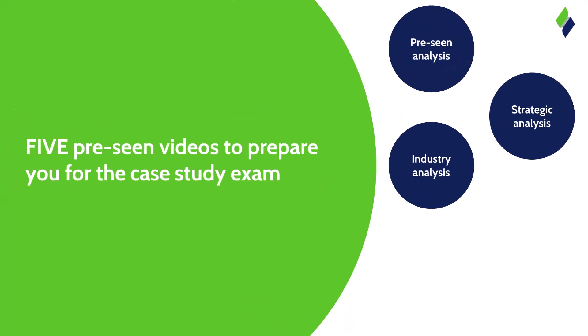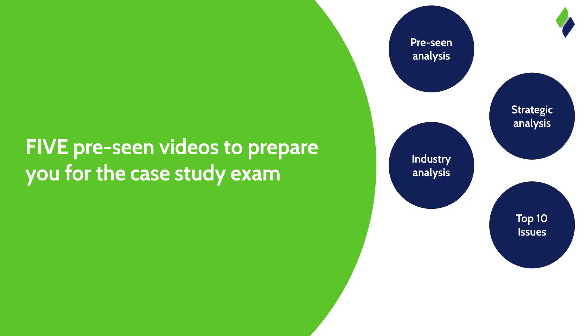The next clip is taken from one of our most popular videos — the Top 10 Issues video. This identifies the 10 most likely issues to appear in the exam based on our expertise and experience. Our OCS expert gives guidance on how to deal with those issues in your answers, advises on which models to use and key points to raise. Based on over 10 years of analyzing CIMA case studies, our predictions have been extremely accurate, with around 70 to 80 percent of topics in real exams covered in our top 10 lists.